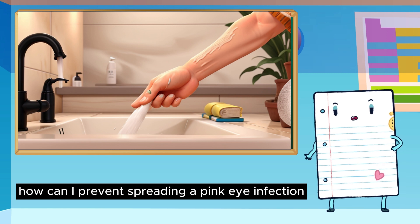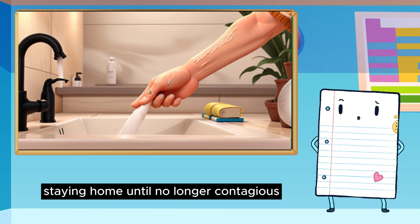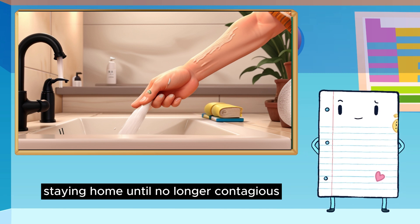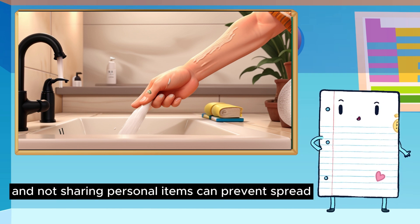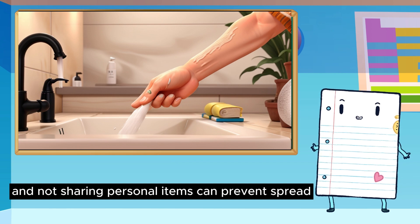How can I prevent spreading a pink eye infection? Staying home until no longer contagious, good hygiene, avoiding eye rubbing, washing hands frequently, and not sharing personal items can prevent spread.